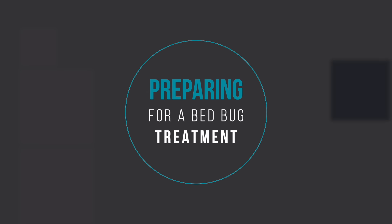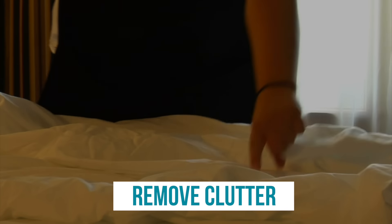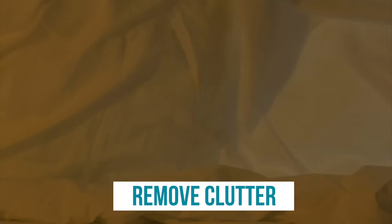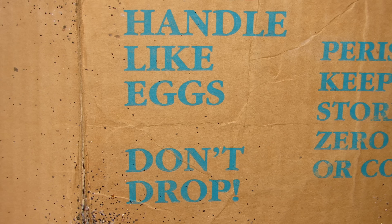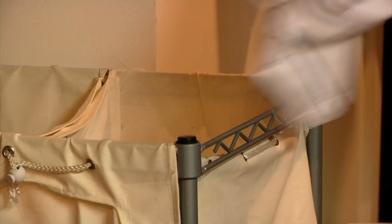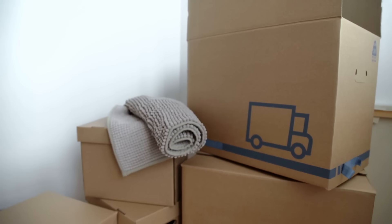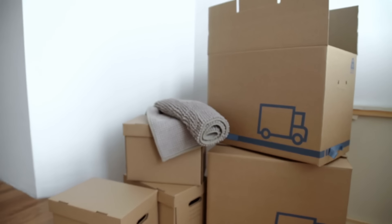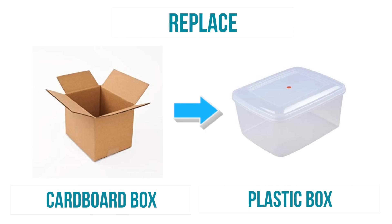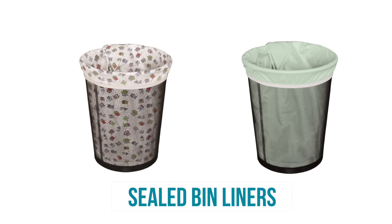So how do you prepare for bed bug treatment? You need to remove the clutter. Despite their name, bed bugs don't solely reside in your sheets. They could be hiding in your cardboard boxes, under the bed, or in clothes in your laundry basket. Before you try to treat bed bugs, you should get rid of as much clutter as possible. Replace cardboard boxes with plastic boxes, put all your clothes in a sealed bin liner, and do the same with soft furnishings of any kind.